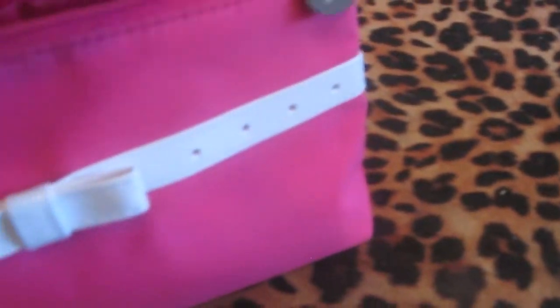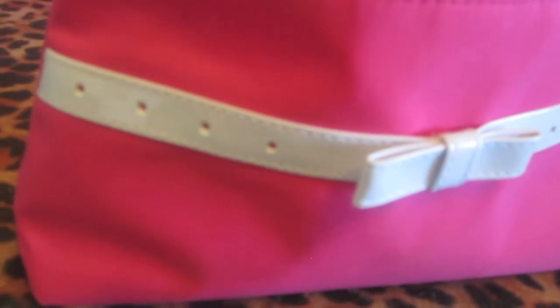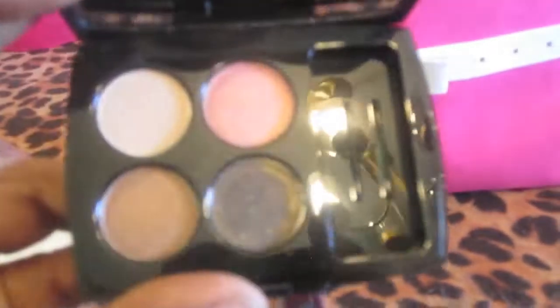Last but not least is my little Lancome bag — if y'all saw my recent haul, y'all would know I got this from Lancome because they have a deal going on. I think it's still going on — it's not on Lancome.com, it's at Belk. If you spend $32.50 you can get a bunch of stuff for free in this bag. Here's my Lancome palette — the Enchanted Evenings palette — it's very very pretty. It's a neutral palette.